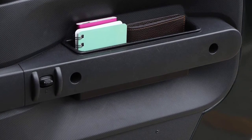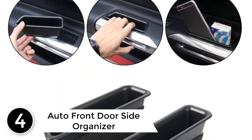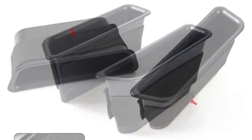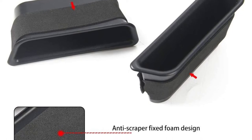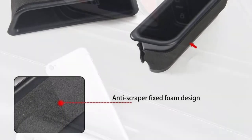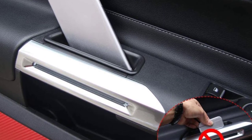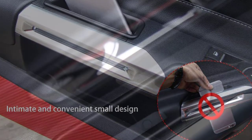At number four: the Auto front door side organizer tray grab handle storage box, compatible with Ford Mustang 2015 through 2019. Note: please confirm compatibility with your vehicle before purchasing. This Jacquard Mustang organizer is made of high-quality black ABS plastic — sturdy, solid, and not easy to deform under pressure. It is 100% brand new and provides a more original car feel.